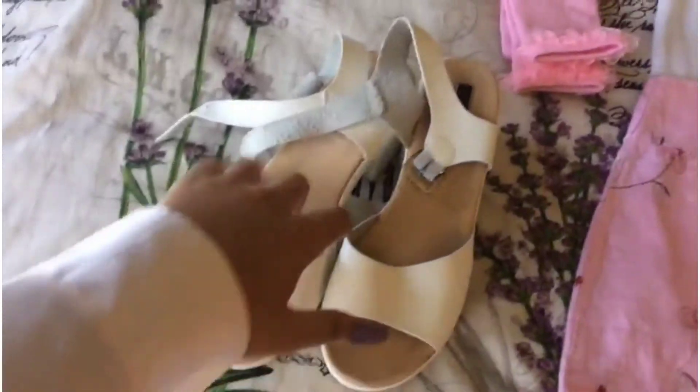I just got out the shower — I'm fresh, I'm clean! I'm going to do my makeup off camera because I want you to see the before and after. So we're going to do that now, but first I'm going to show you guys my outfit for today.